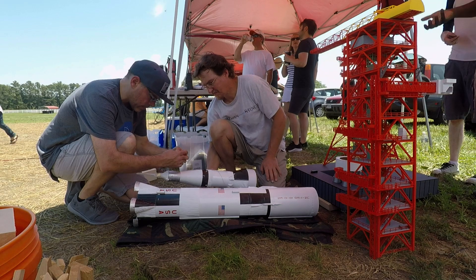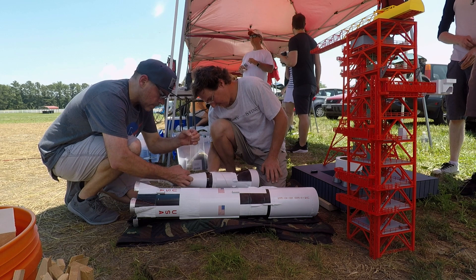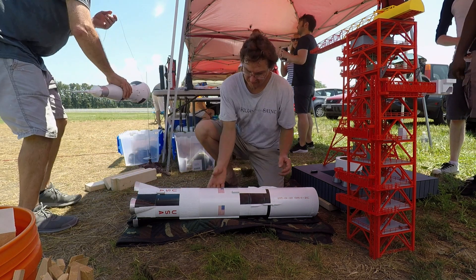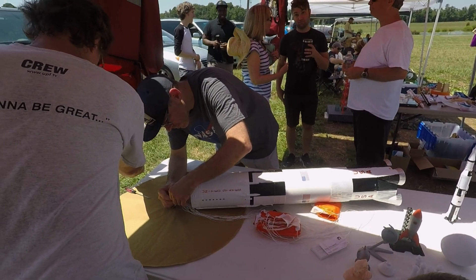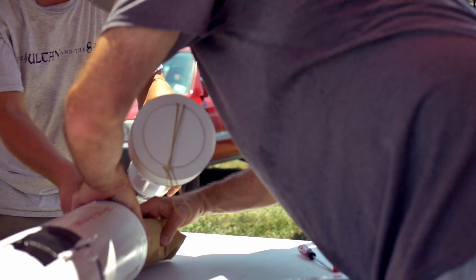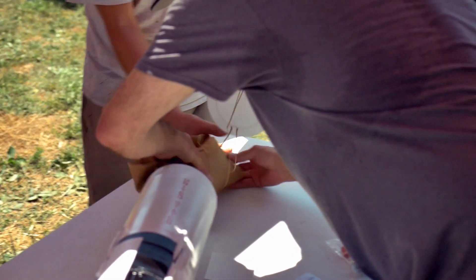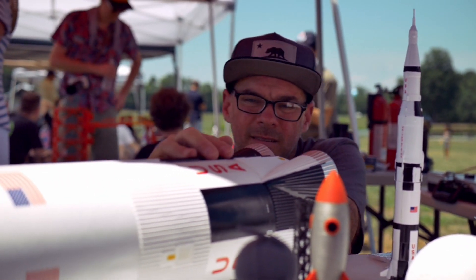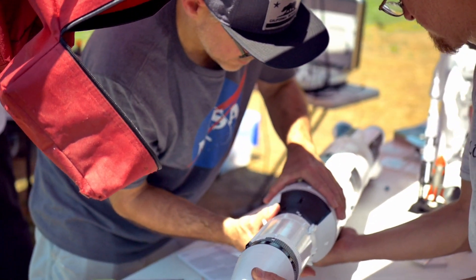Finally, the hundreds of hours spent by the Hohmann design teams and their film crews bring us to this moment. It's time to launch the Saturn V. Parachutes are carefully rigged and folded into a Nomex heat shield. Flight computers are installed. And our G-impulse rocket engine — the largest you can fly without an L1 certification — is primed to power the largest Saturn V kit that can be flown without a waiver.